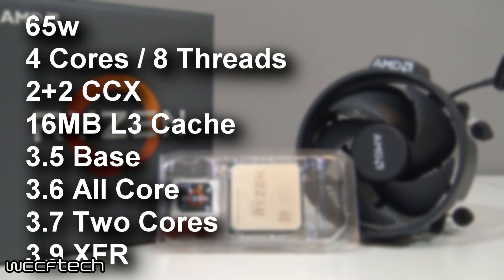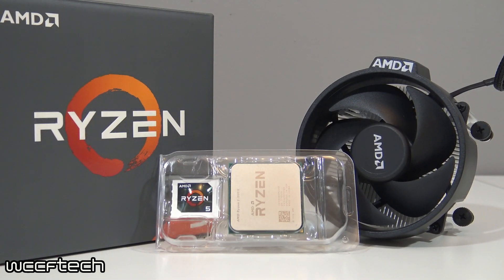The Ryzen 5 1500X features a much lower 65-watt TDP with a 2+2 CCX configuration — two cores disabled or non-functional on each CCX module, resulting in a quad-core design. It still features the full 16 megabytes of L3 cache and 512 kilobytes of L2 cache per core. Clock frequencies include a 3.5 GHz base with an all-core boost of 3.6 GHz, 3.7 GHz with two cores active, and XFR boosting an additional 200 MHz to 3.9 GHz. The 1500X also comes with a Wraith Spire cooler, which we'll discuss more in an upcoming video pairing it with an RX 480.